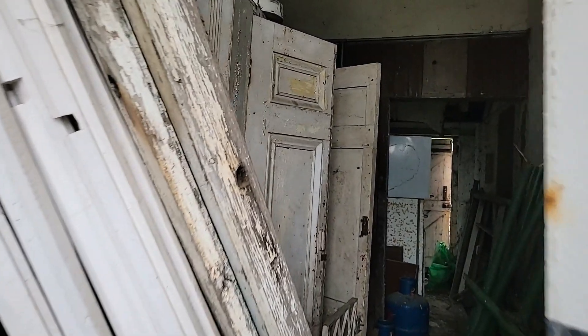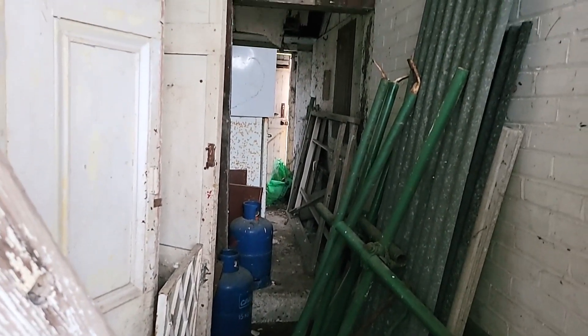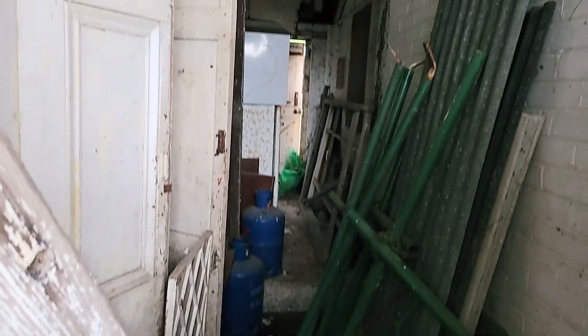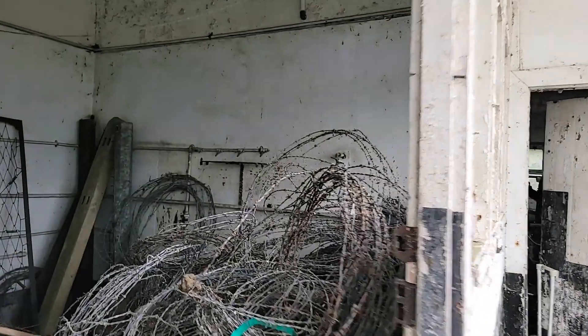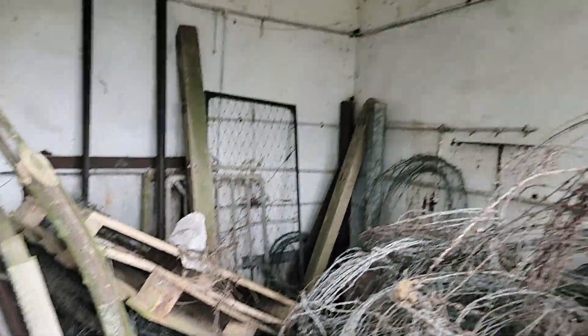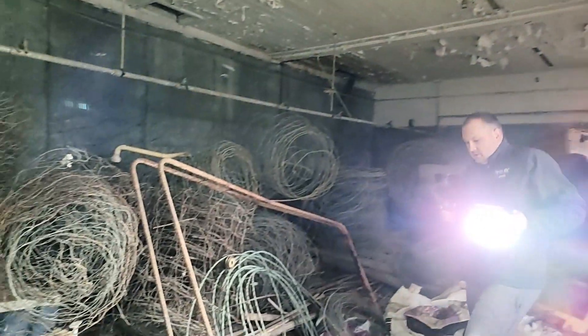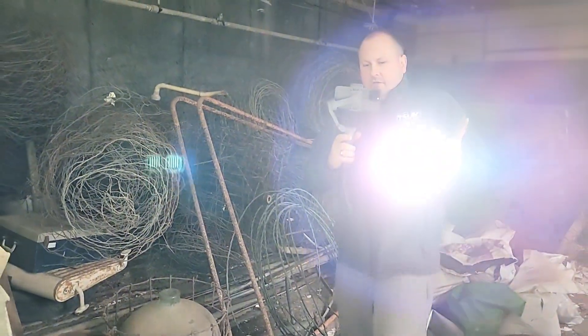I'm just going to see what we've got in here, guys. It's like another part of the house we were just in a minute ago. Don't really want to go in there too far, to be fair. This looks like storage, really. Barbed wire fencing. Go check out the car as well.